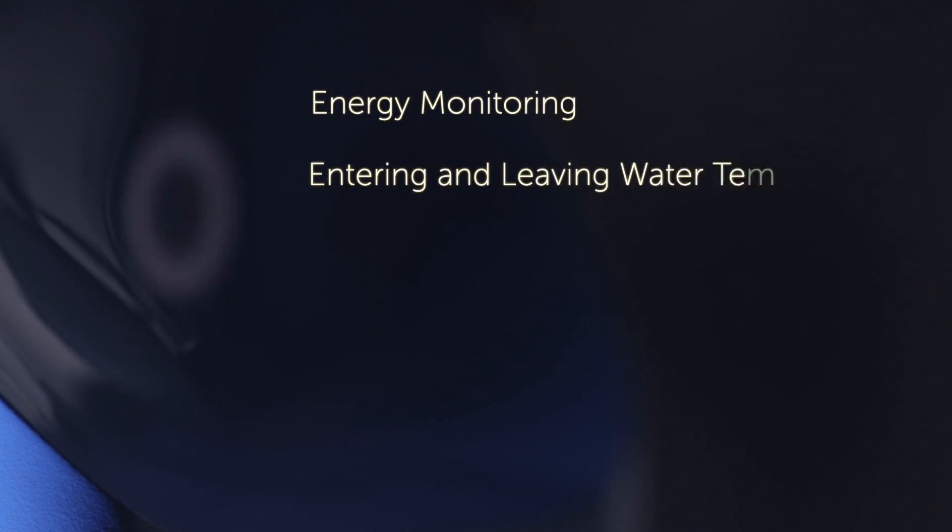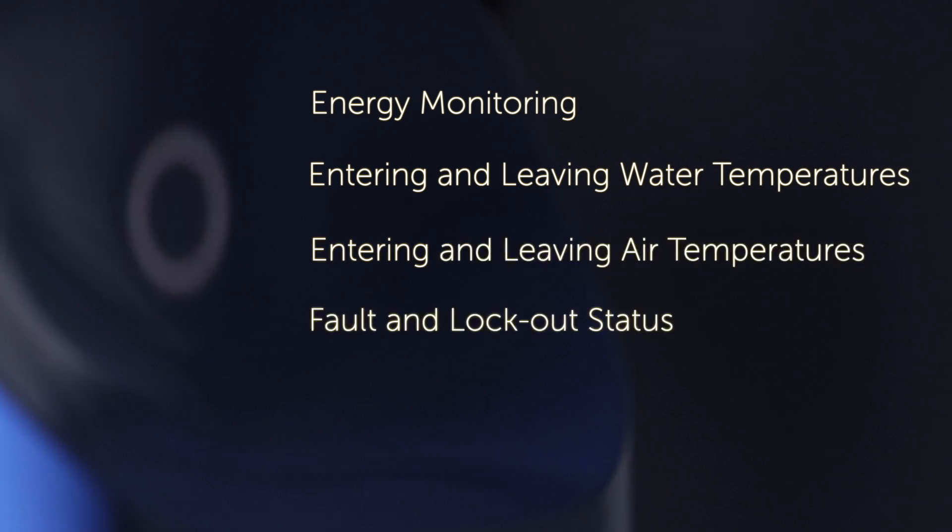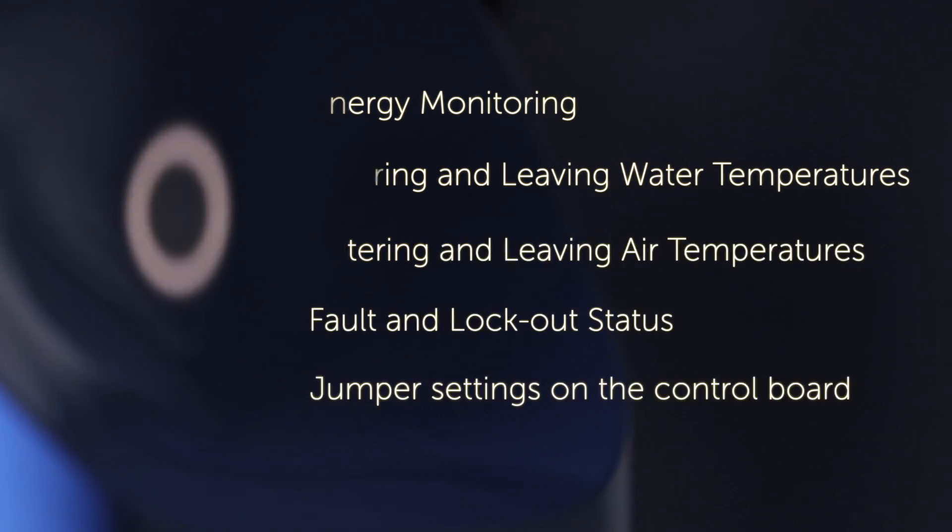Epic is unquestionably the most adaptable and future-proof option for controls in the geothermal industry, with features that include energy monitoring, entering and leaving water temperatures, entering and leaving air temperatures, fault and lockout status, and jumper settings on the control board.